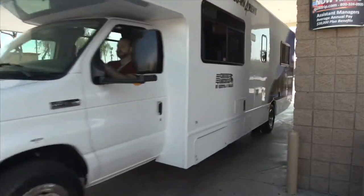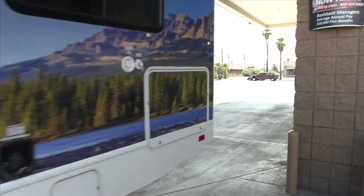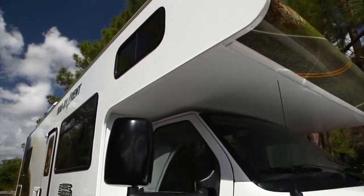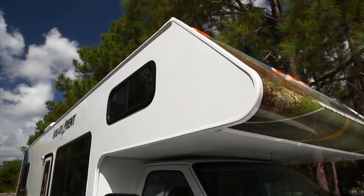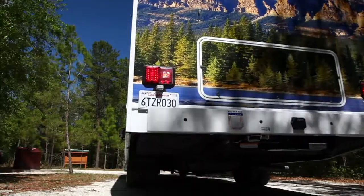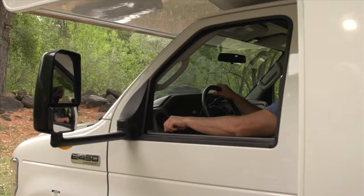All our RVs feature recessed bumpers to avoid tail swing damage when turning, and we have reduced the height of the vehicle to minimize the chance of any overhead damage. There's an audible backup warning system in the cab to let the driver know if there are any obstacles in the way, and adjustable oversized mirrors make maneuvering the vehicle a lot easier.